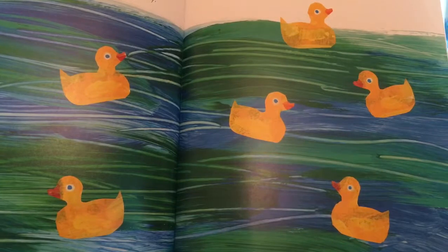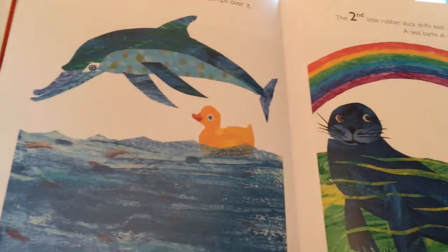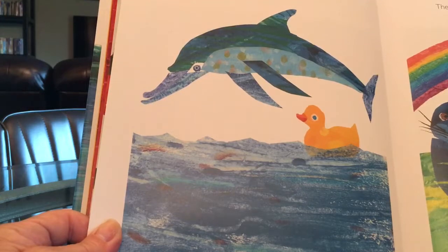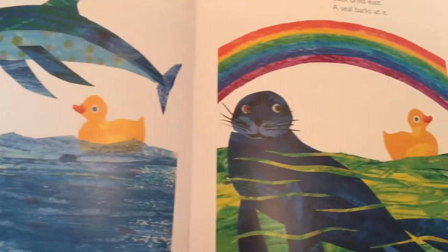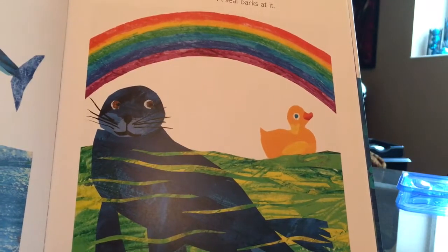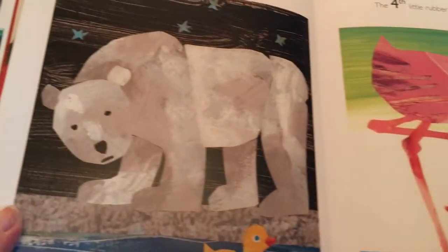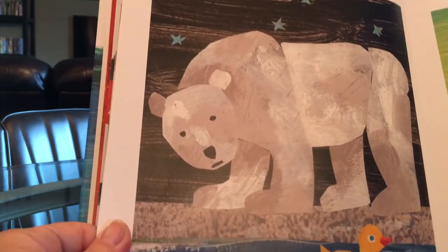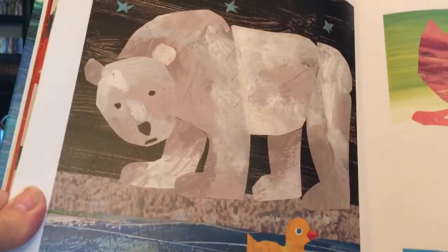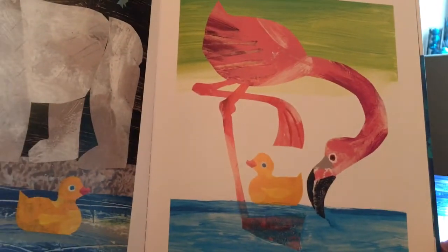The 10 little rubber ducks begin to drift apart. The first little rubber duck drifts west — a dolphin jumps over it. The second little rubber duck drifts east, and a seal barks at it. The third little rubber duck drifts north — a polar bear growls at it. The fourth little rubber duck drifts south, and a flamingo stares at it.